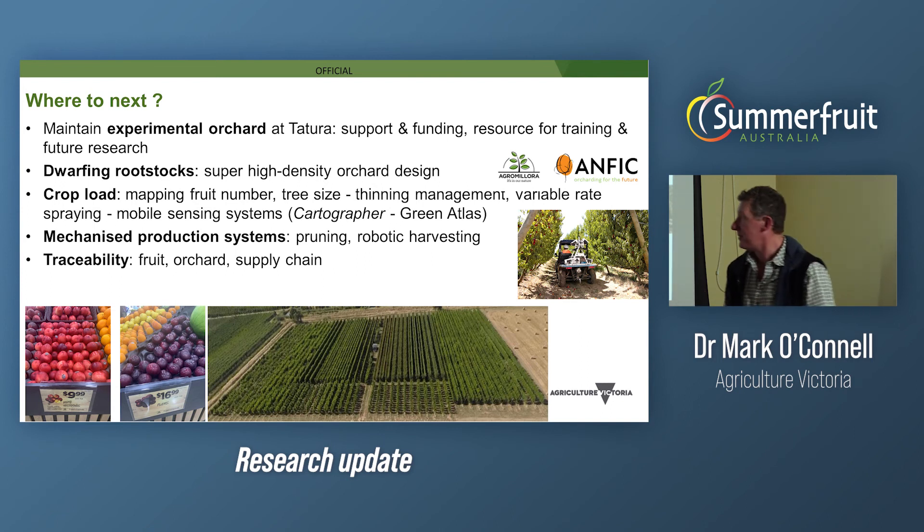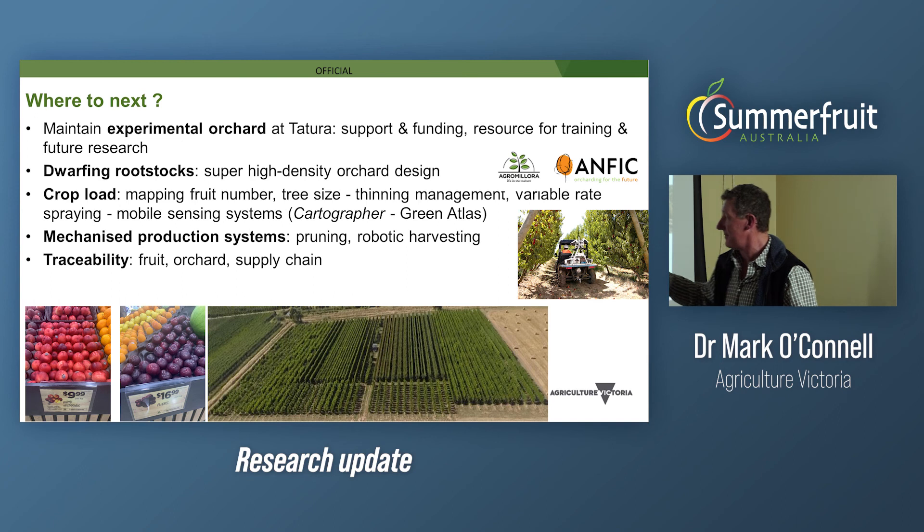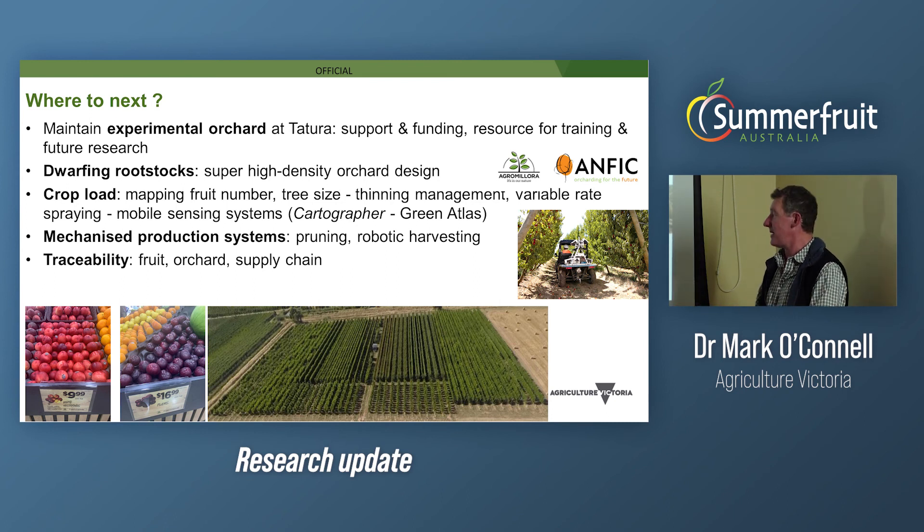In terms of crop load, as we demonstrated, there's a huge impact on fruit yield and quality. There's new ag technology available now where we can individually scan trees using mobile sensor systems. Here's a picture of a Green Atlas Cartographer — a mobile platform that senses trees and fruit, driven at seven to ten kilometres per hour up and down orchard rows to measure fruit number, fruit size, fruit colour, and tree size. This enables spatial mapping of orchards and crops for precision ag assessments of how variable or uniform canopies and fruit crop loads are, and is potentially applicable to precision variable-rate spraying and other applications.